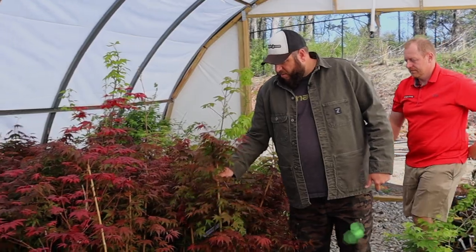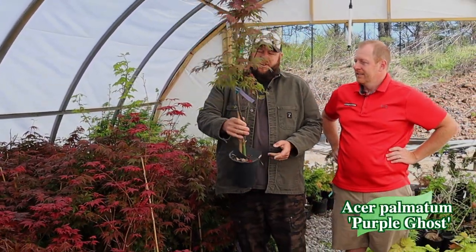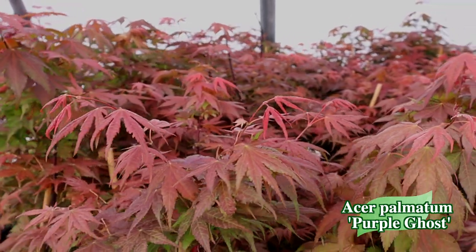We've got some excellent sizes in Purple Ghost — some beastly one-gallon Purple Ghost. If you watch our channel, you know the ghost series is awesome and Purple Ghost is no exception. There's a ton here at our nursery right now and things are moving quickly as we're in spring.